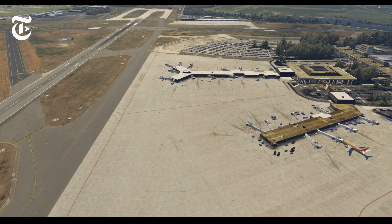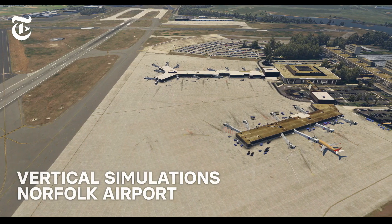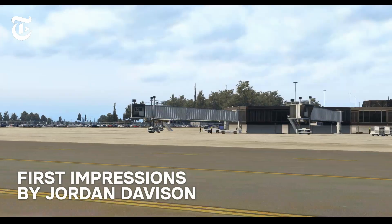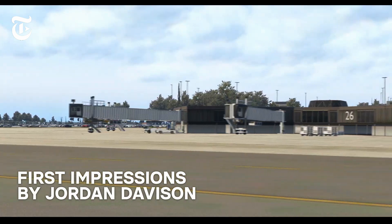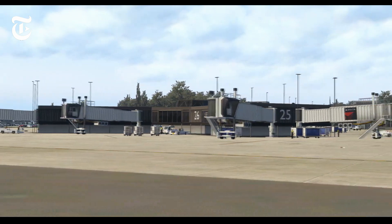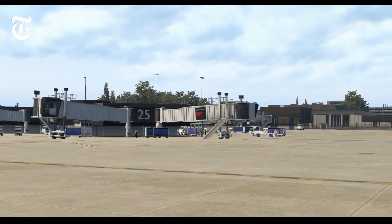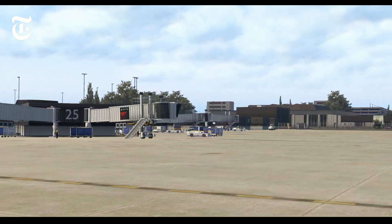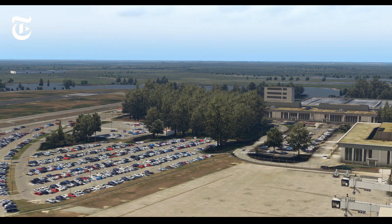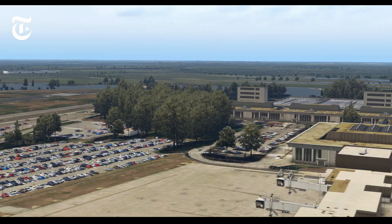Hello everyone, Jordan here, and today we've got another first impressions video for you guys. Today we're going to be taking a look at Vertical Simulation's Norfolk International Airport for X-Plane 11. Similar to my other first impressions videos, this video will be split into multiple segments: one where I talk about the positives, one where I talk about the negatives, and one where I give my final verdict and thoughts on the product. So without further ado, let's begin with the positives of this scenery.